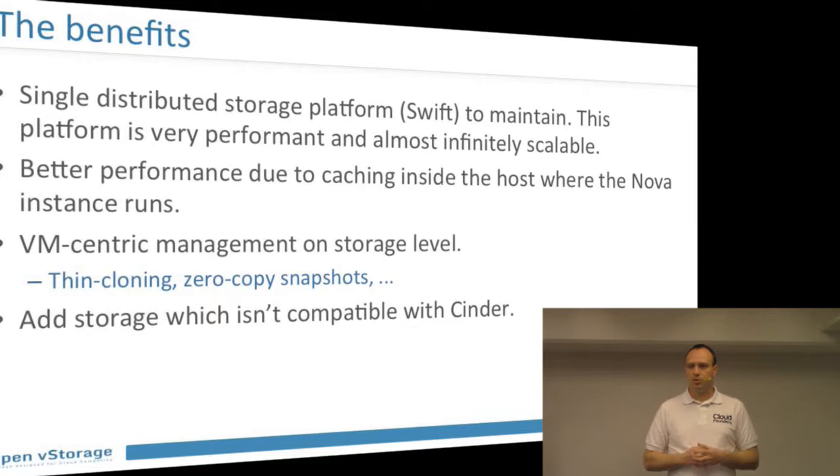OpenVStorage also adds VM-centricity: you can do snapshots at the virtual machine level, thin cloning, and zero-copy snapshots. Additionally, if you're not using Swift but some other storage that isn't Cinder-compatible, we have a Cinder plugin. So if it works with OpenVStorage it becomes fully Cinder-compatible with OpenStack — when you create a volume in Cinder it gets captured by us and created on the storage backend. If you use another object store without a Cinder plugin, we take care of that connection between Cinder and the storage backend.